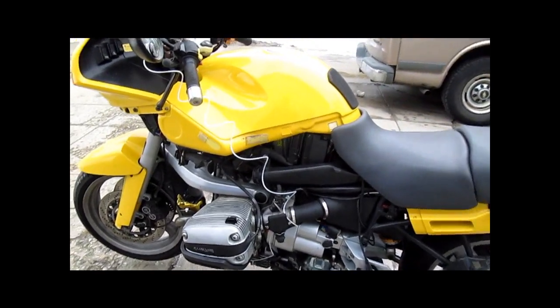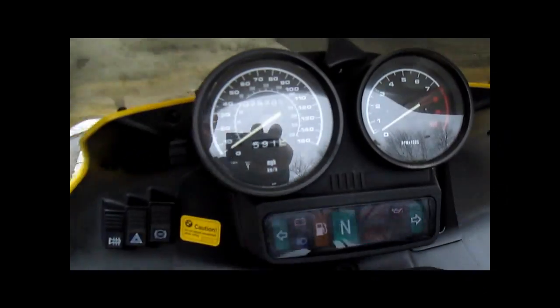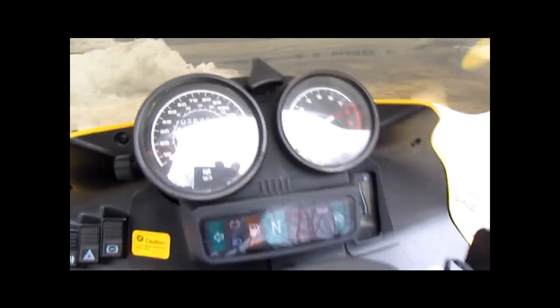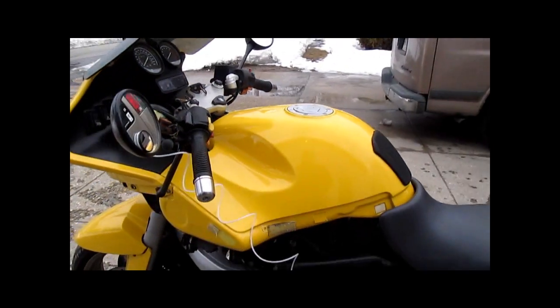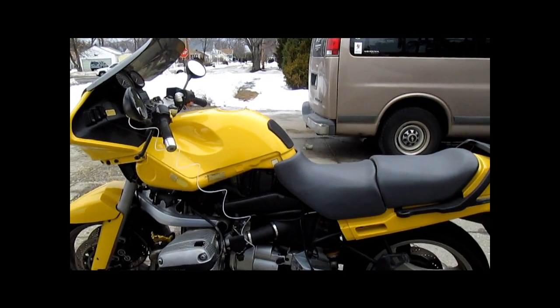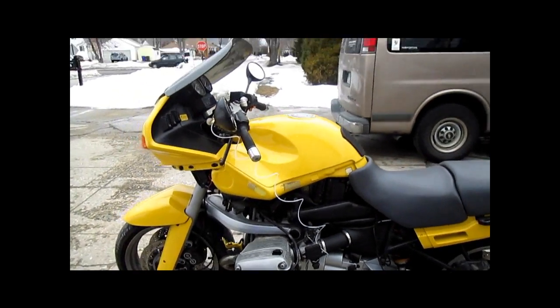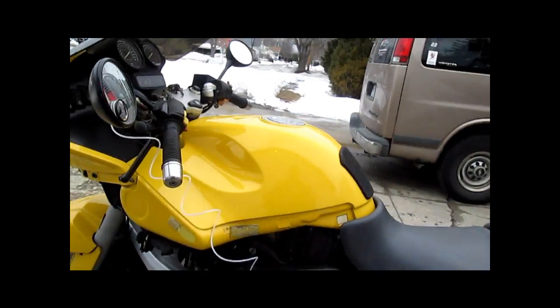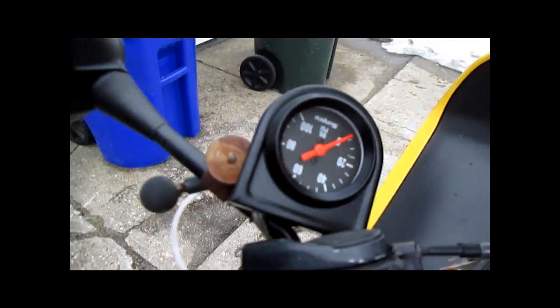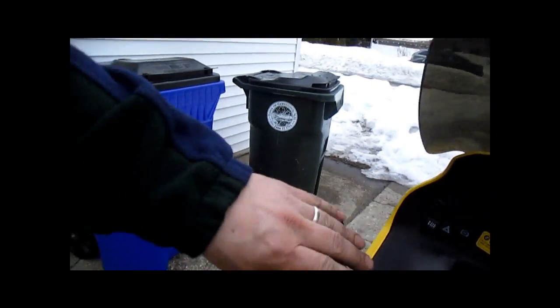We have an R1100RS here with 75,700 and almost 5 miles. Customer complaint of sometimes the oil light flickers at idle, especially in heavy traffic. The bike has overheated a couple of times in heavy traffic, so I have rigged the mechanical oil pressure gauge to it and we are going to start it up and see what we get.